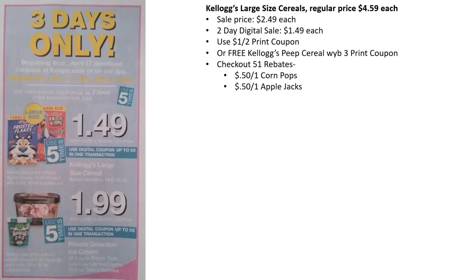The cereals are $1.49 with a digital coupon sale — they're normally $4.59, so that's a huge savings. There are printable coupons from the Kellogg's Family Rewards website, including one where you get a free Kellogg's Peep cereal when you buy three other cereals. You can also use Checkout 51 rebates on Corn Pops or Apple Jacks. So you're looking at cereals for at least 99 cents, and you could get the free Peep cereal on top of that.